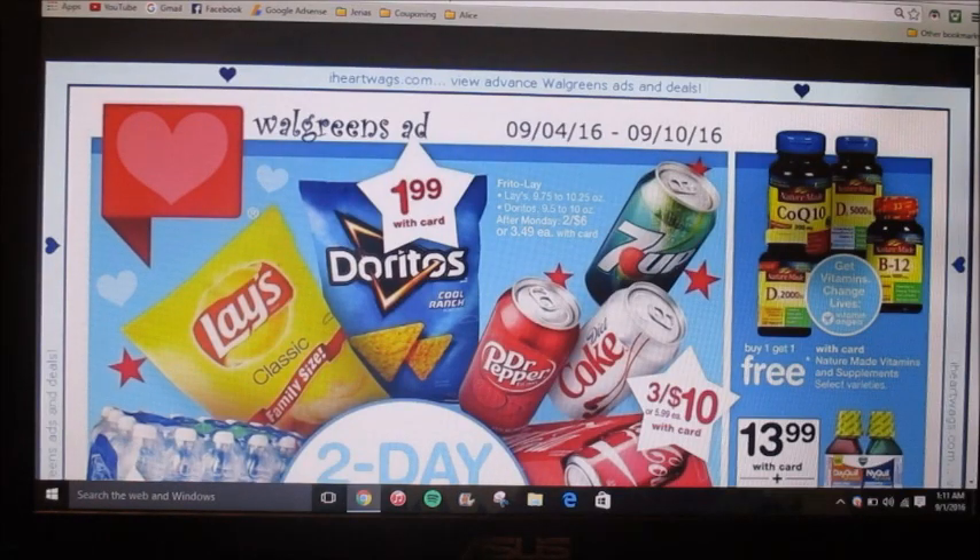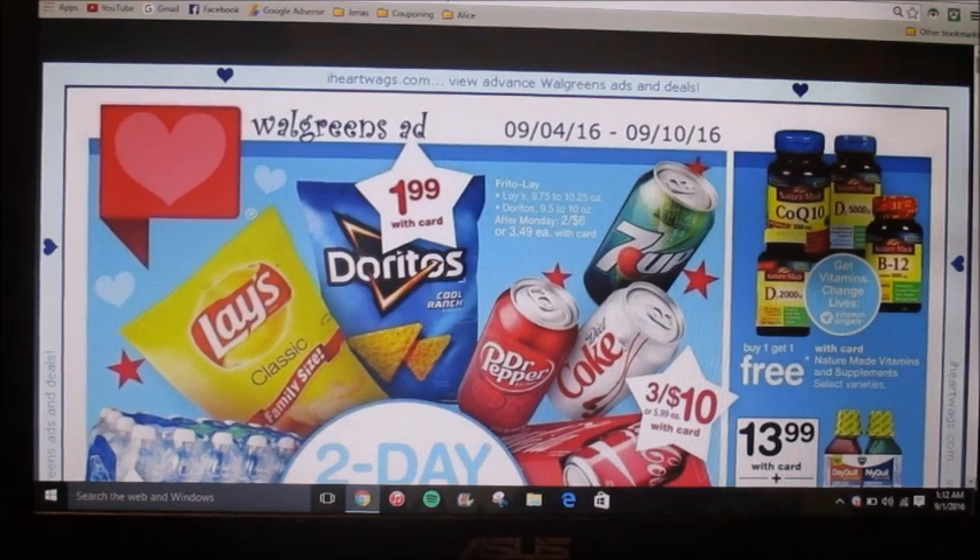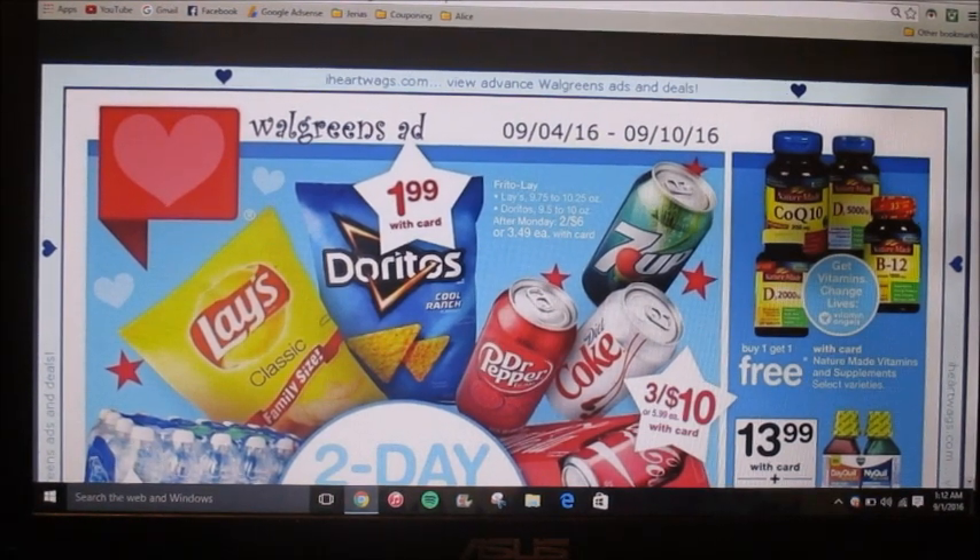Hey everybody, today I'm going to be showing you guys the Walgreens ad preview for September 4th, 2016 through September 10th of 2016. Before I get started I just want to say that I think it's absolutely crazy that we're already in September. The summer just flew by, so let's go ahead and get started and I'll show you guys the ad preview.